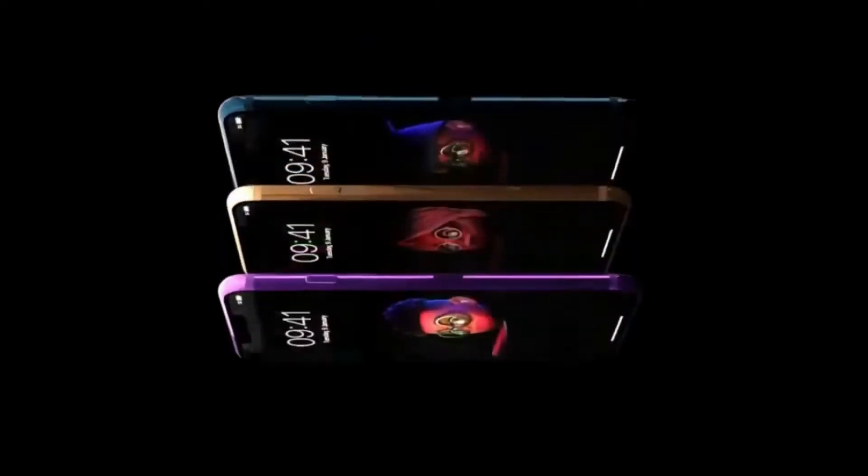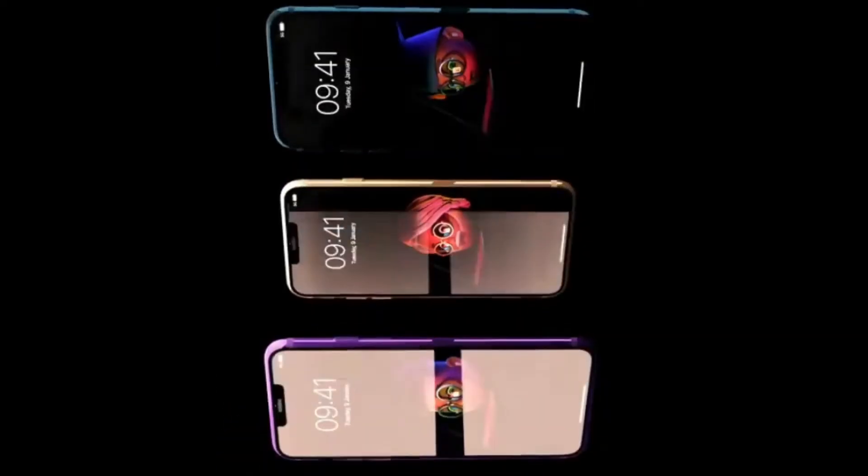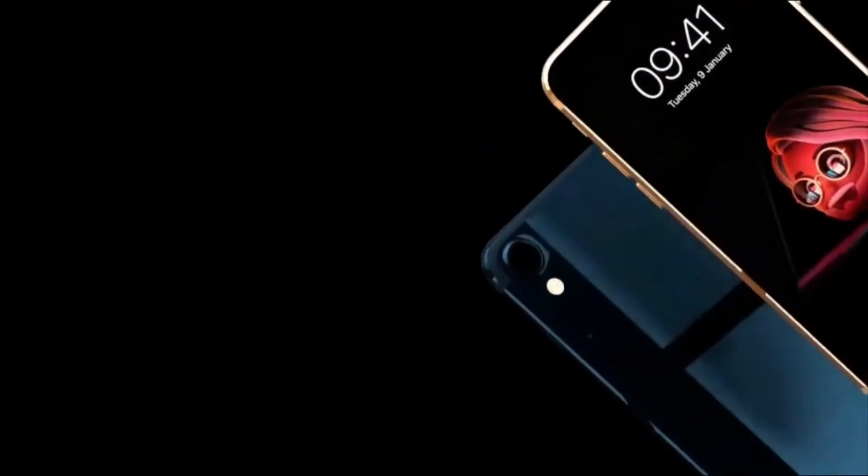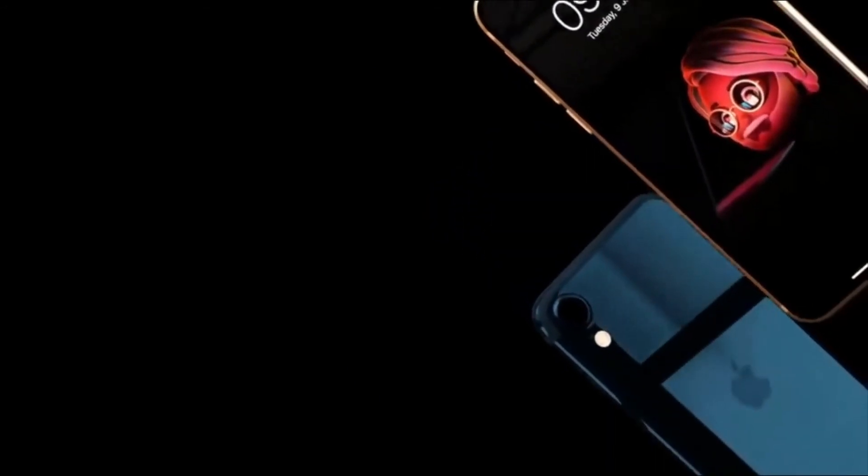This means the next iPhone SE won't have any significant design changes, will keep Touch ID on the Home button, and will probably feature a variant of the Starlight and Midnight colors. More substantial changes, such as a hole-punch design, would be left out for the 2023 model, according to Ross Young.